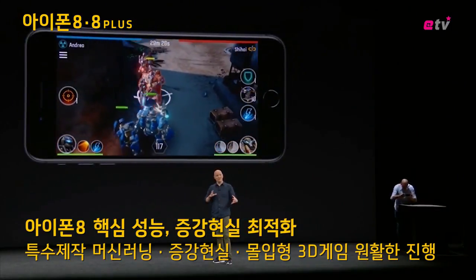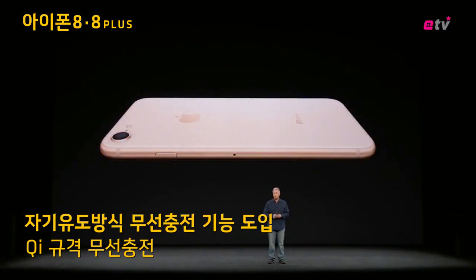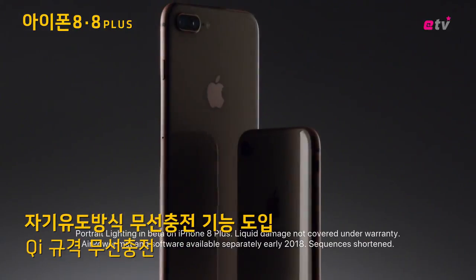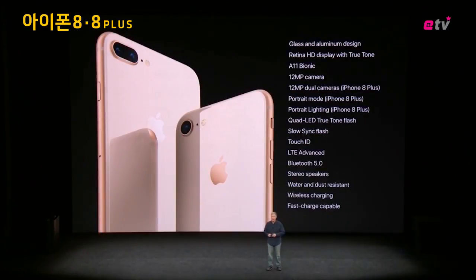And if a solid object gets between you and the action, we're enabling the freedom of wireless charging — building into iPhone 8 and 8 Plus wireless charging with Qi. This brings wireless charging to the Retina HD displays, the new A11 Bionic chip, and wireless charging.